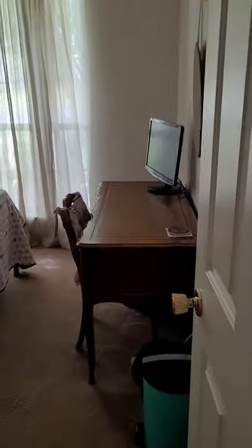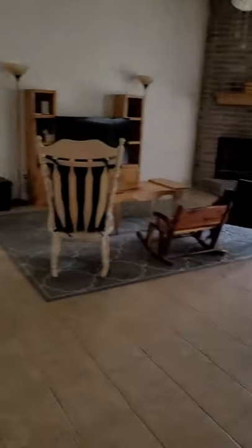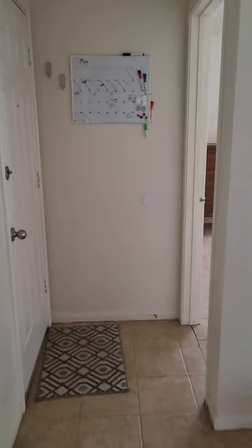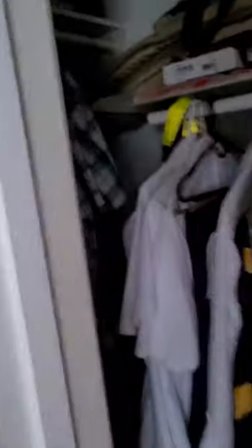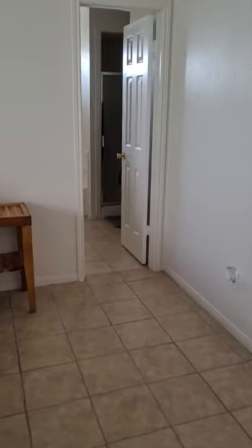Bedroom number two. Master bedroom. The hall has got his and her closets.